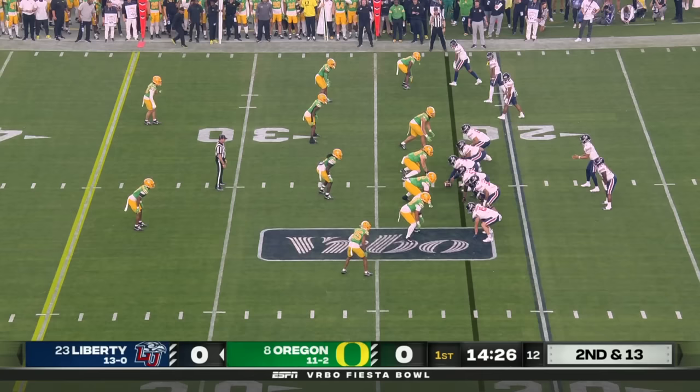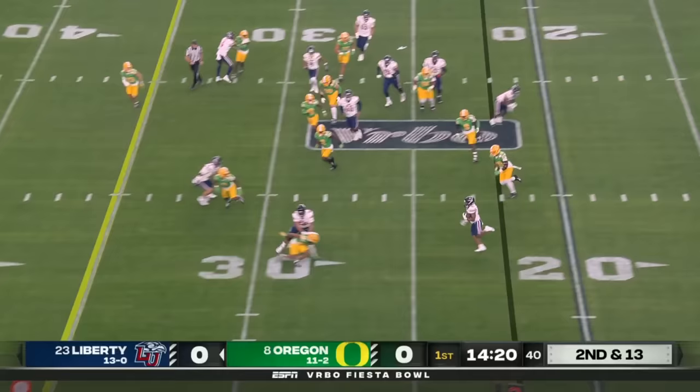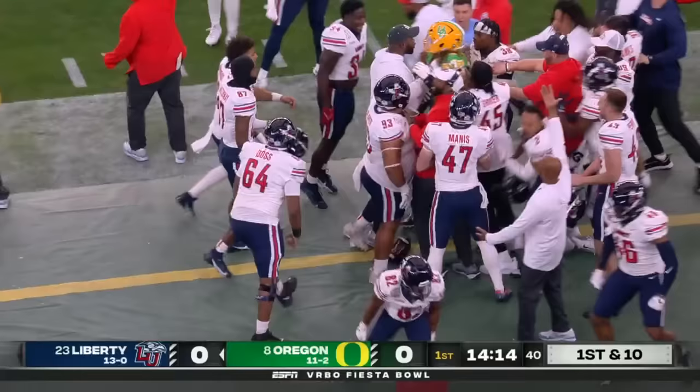What I want to do is get him involved in the running game as far as the quarterback running triple option. There's the pitch. Bedgood has a crease. Bedgood to the sideline with a broken tackle, hammers his way out of bounds in Oregon territory with a late flag thrown as well.